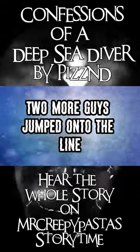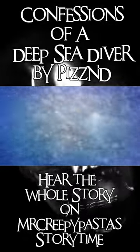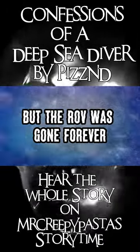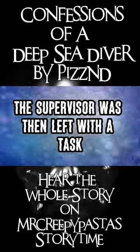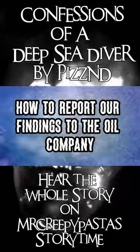Two more guys jumped onto the line and struggled to pull it back up. The line began creaking and parted. We pulled up the remainder of the line, but the ROV was gone forever. The supervisor was then left with the task of figuring out how to report our findings to the oil company.